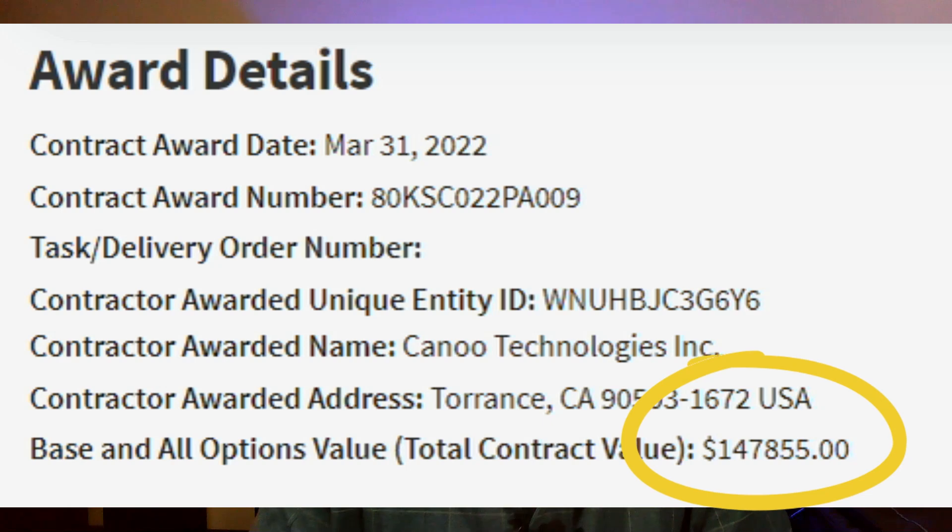I absolutely love it. Ultimately, Canoo won this for a relatively low amount of money. To take something and modify it into this sounds a little low to me, but they ended up winning the contract for $147,855. I can't find any information about what other manufacturers tried to compete for this. I know that SpaceX has used a Tesla Model Y to take NASA astronauts out to their rockets, and Bezos, when he went up in his rocket, used a Rivian to get out there. So it's really cool that Canoo stepped up to do this.